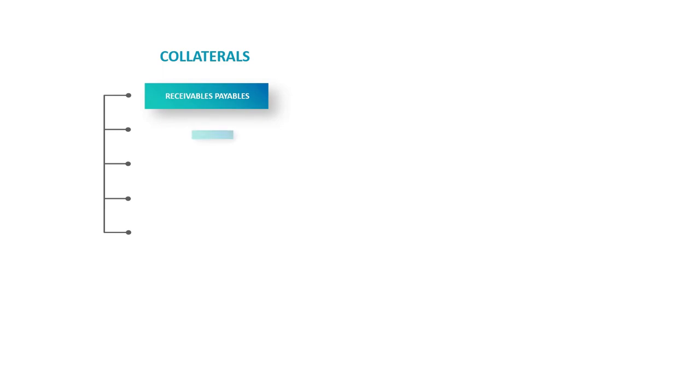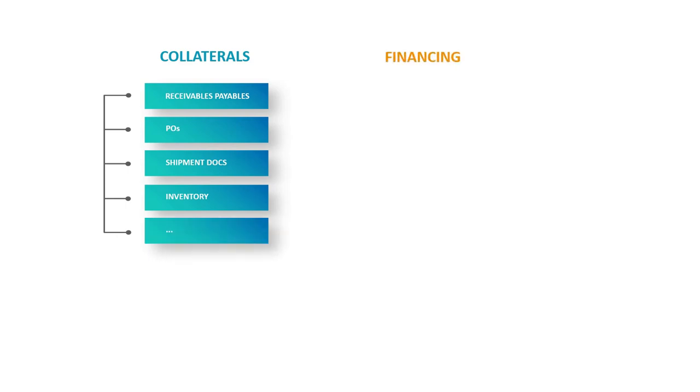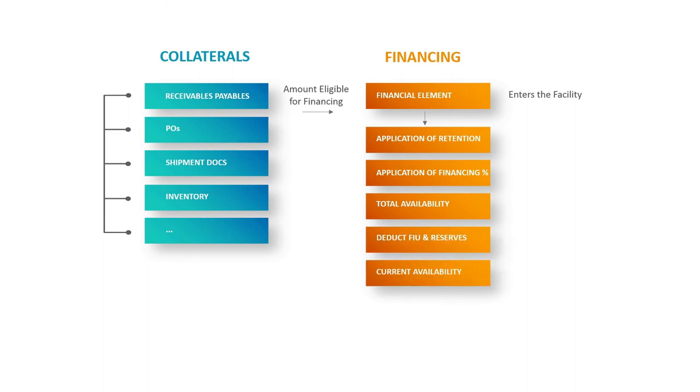All funding operations rely on the IMX financing engine, which works on any type of collateral — receivables and invoices, purchase orders, shipment documents, inventory positions, and more. Regardless of the type of collateral, we create a common structure in IMX which captures the financial elements. These financial elements are the components entering the financing engine, which consists of several layers making it possible to exclude all documents or operators that are not eligible for funding.